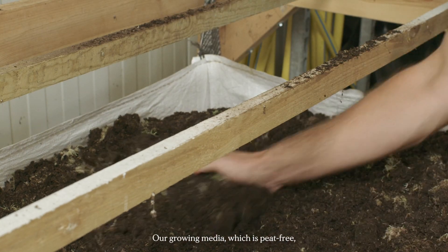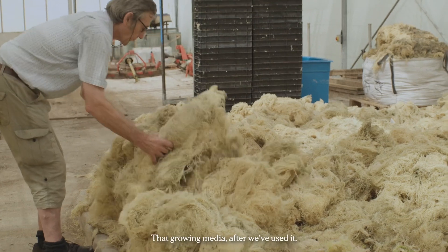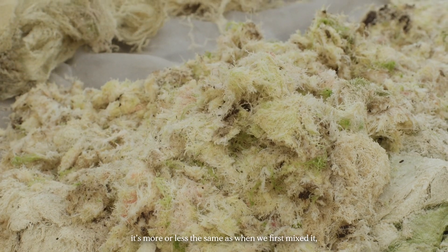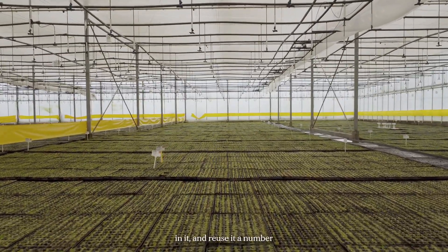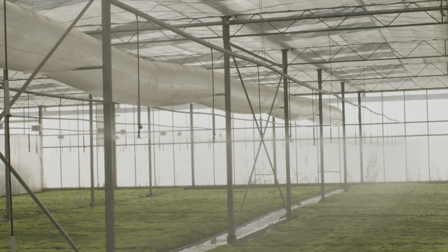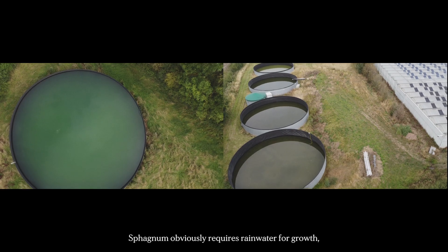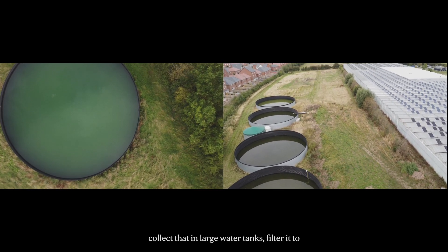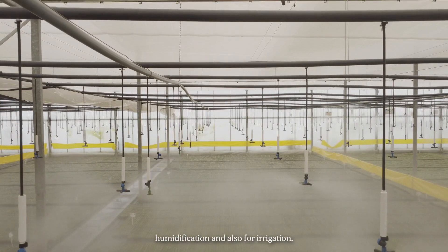Our growing media is peat-free, made up of sphagnum with a little bit of composted bark to give it more structure. After use, because sphagnum doesn't have roots, the medium is more or less the same as when we first mixed it, so we collect it, sterilize it to ensure there's nothing untoward in it, and reuse it a number of times. Sphagnum requires rainwater for growth, so we harvest rainwater from the glasshouse roofs, collect it in large water tanks, and filter it before applying it as a mist for humidification and irrigation.